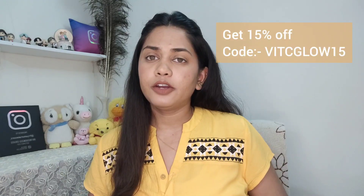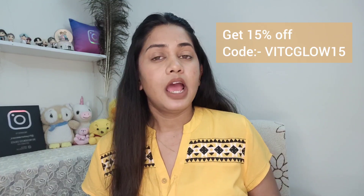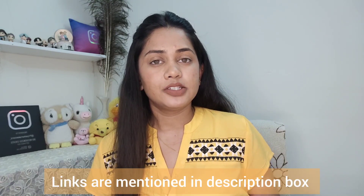Do try this product if you want bright and glowy skin — it also helps in minimizing dark spots and dullness and targets early aging signs. You can get a 15% discount on these products by using the code on their website. All links are mentioned in my description box, so go and check it out. Thank you for watching, bye bye!